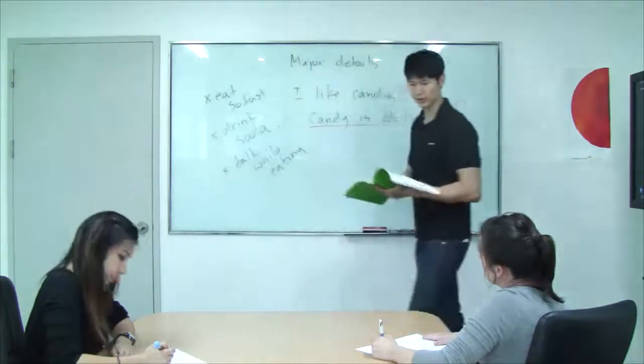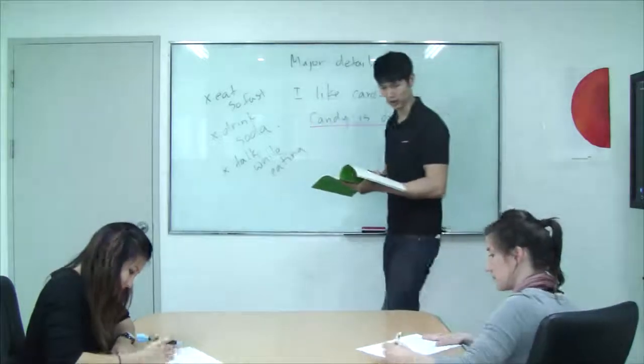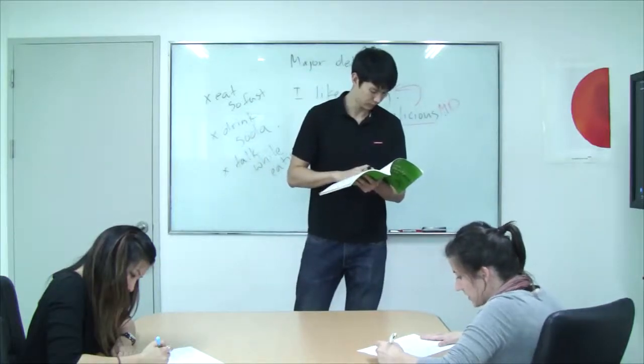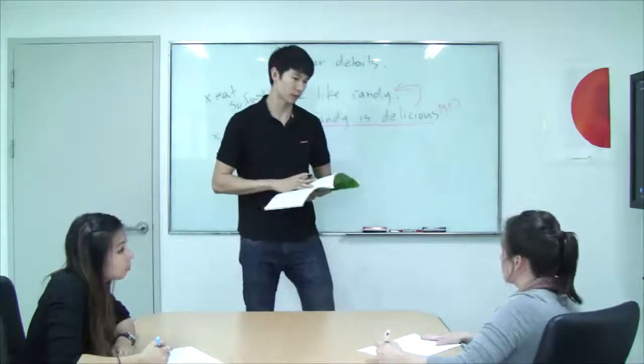Good job with this exercise. Now let's go ahead and go on to the discussion question. Megan, can you read me question number one? "Your friend often burps in front of you. What would you say to him or her?" And Megan, what would you say if your friend burped in front of you?